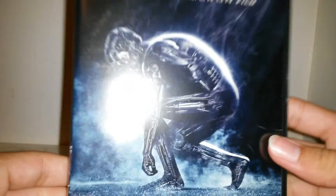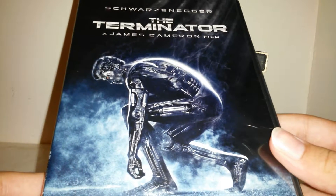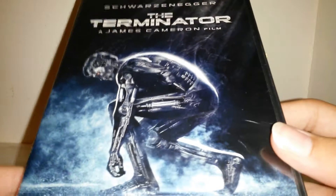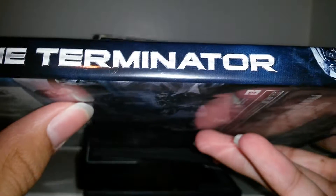Starting off is not the newest, but the original. The Terminator, James Cameron film — holding it at an angle to show all the nice details. On the bottom you can see the concrete. The spine has an image of the T-800 Endoskeleton, and it says The Terminator on the side there, with MGM Studios.